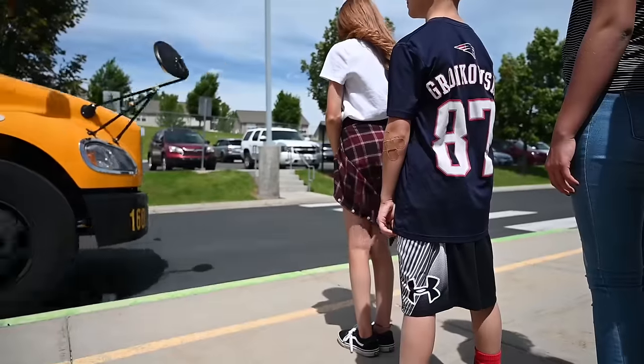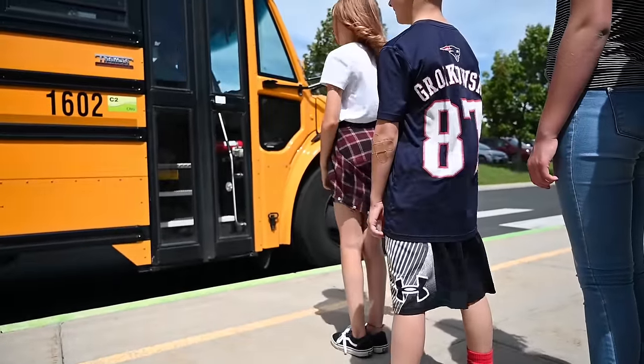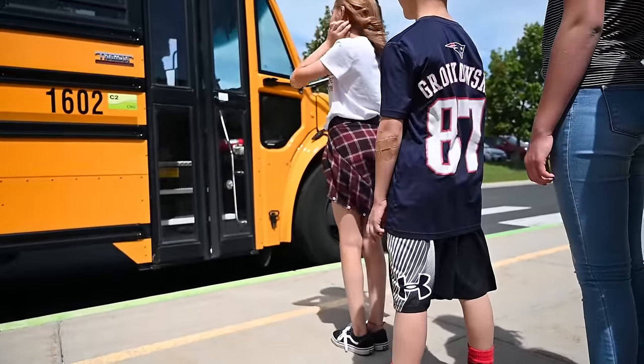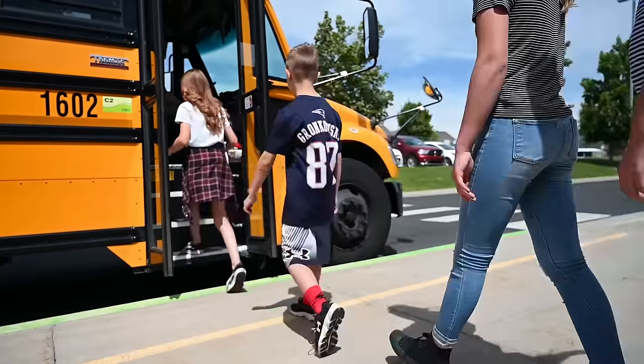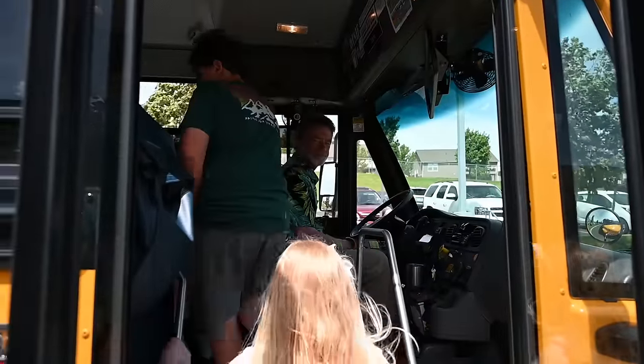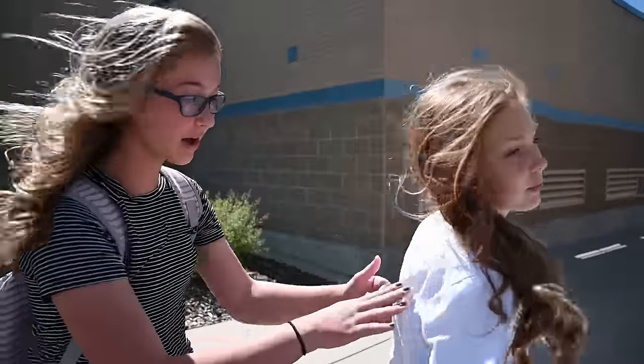When you get ready to board the school bus, wait for it to come to a complete stop and for the door to open before getting close and then getting on. Always make sure the driver is on the bus before you board. We have to get on the bus one student at a time. Come on.